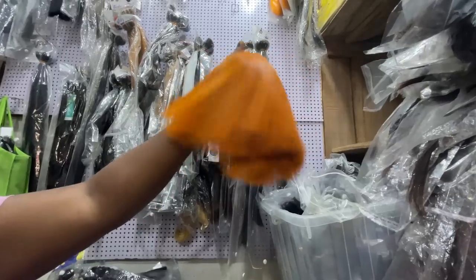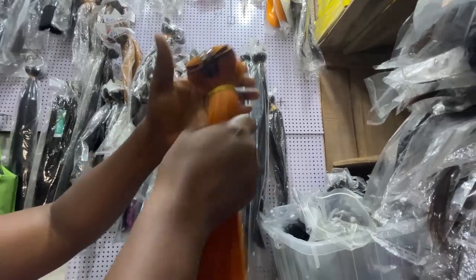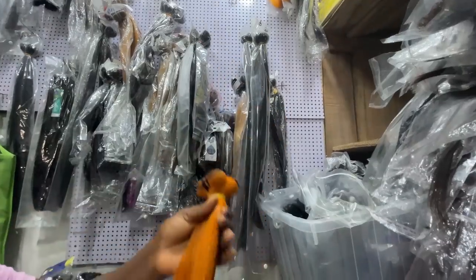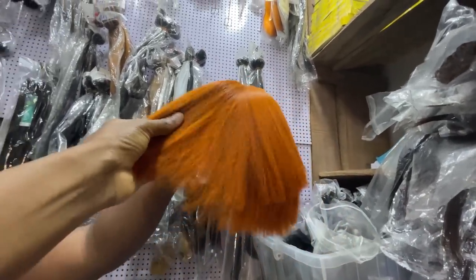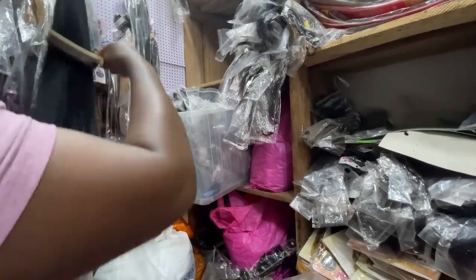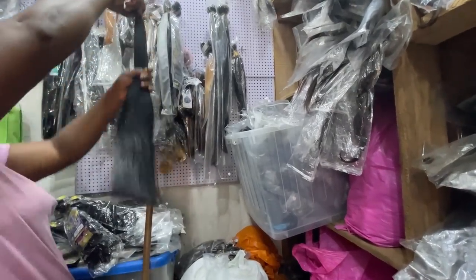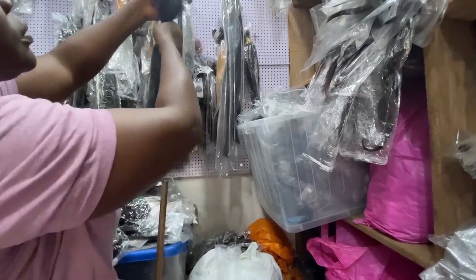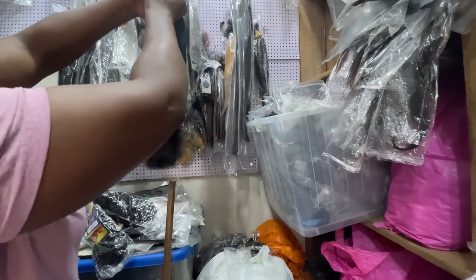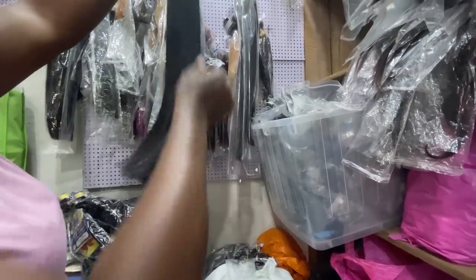Vietnam bone straight, 200 grams with closure — 75,000 naira. That's the first price but she can give a discount when you call. She can also deliver for free, or if you come yourself she'll give a small discount. What length is this? 28 inches — Vietnam bone straight, 28 inches with closure is 195,000 naira. Original bone straight hair — these are madly beautiful, very very fine hair.